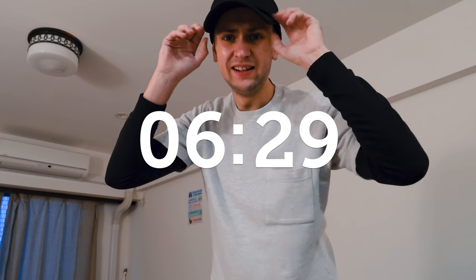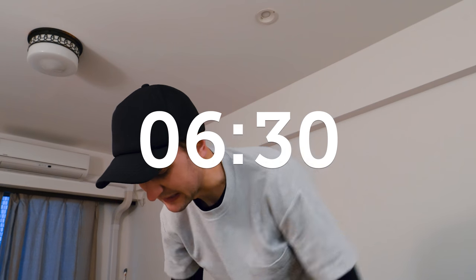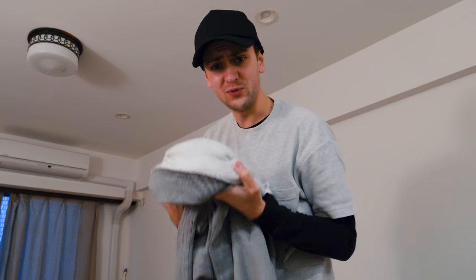It's currently 6:30 in the morning and I thought, you know what, let's get up, let's get a train to Shinjuku and try and get some morning photography. So, off we head out.